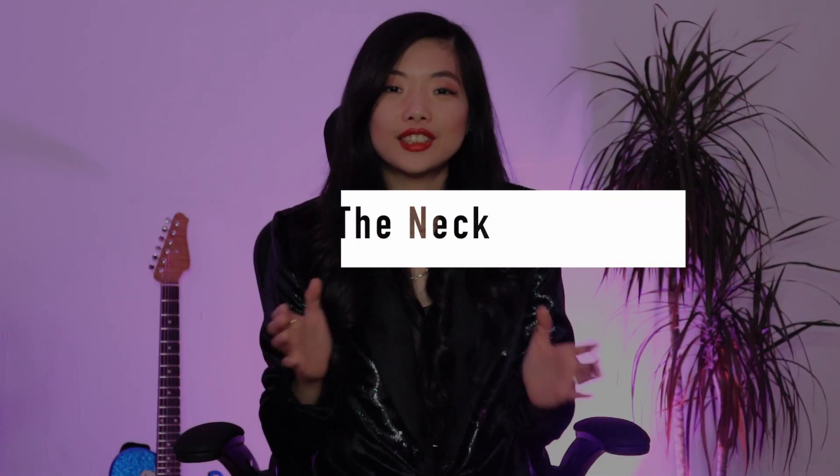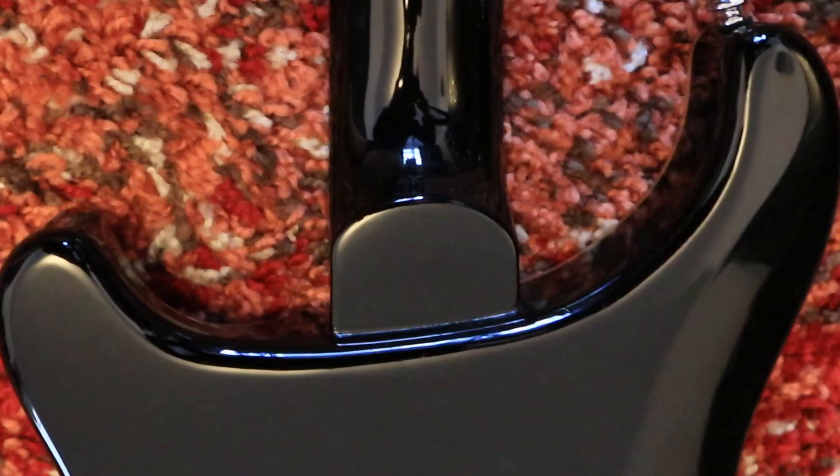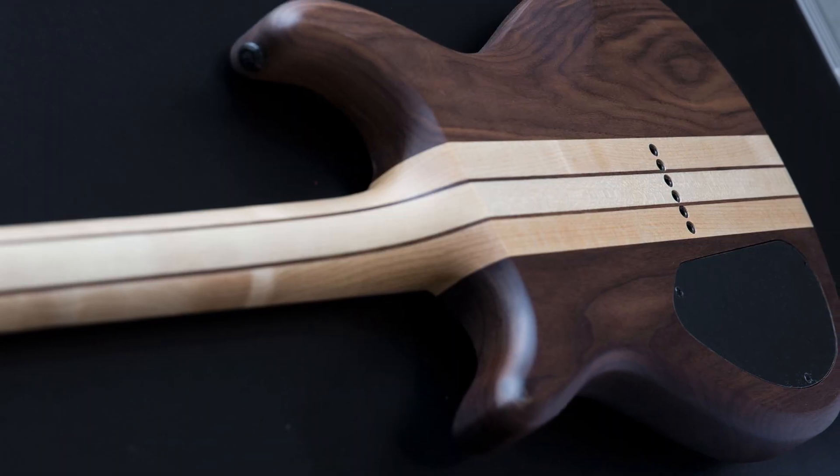I think by far, how the neck attaches to the body affects the tone the most, because it affects how resonance is carried across the guitar. For example, a bolt-on neck has a certain twang to it. A set neck has a certain warmth and fullness to the tone, whilst neck-through — I'm not so sure yet because I haven't tried it, but you can let me know if you have.